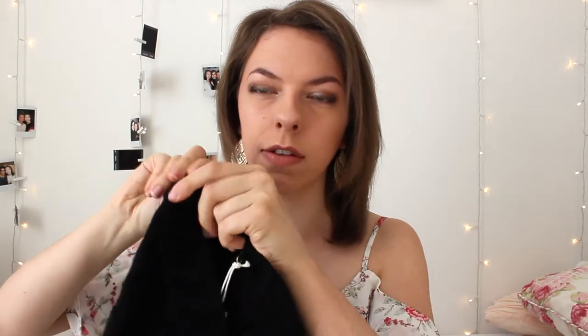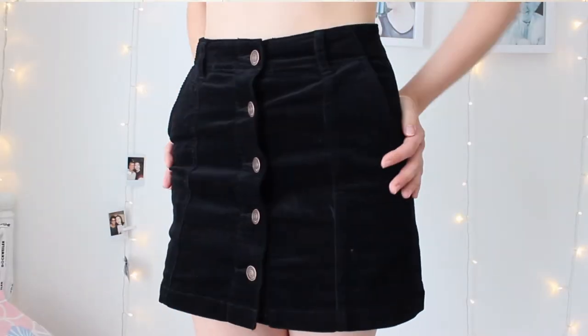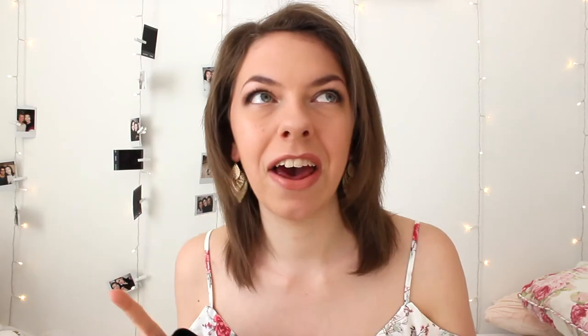The next clothing item is from Forever 21. This is a gorgeous black corduroy mini skirt for £16. It is quite short, and for me I love maxi skirts, long dresses, and trousers — anything that doesn't show your booty — but I think I just want to try out something new.